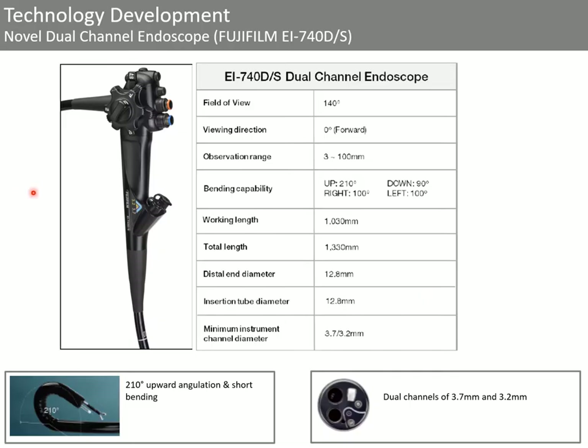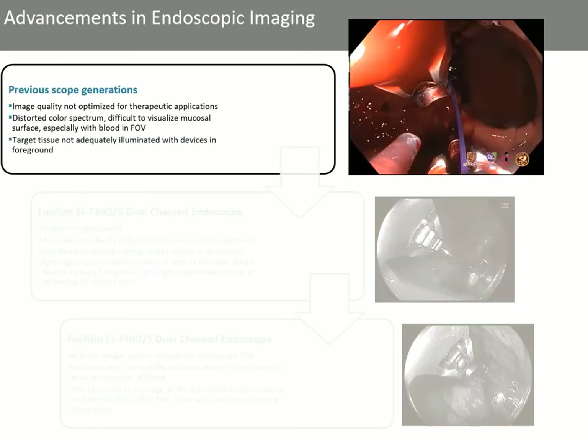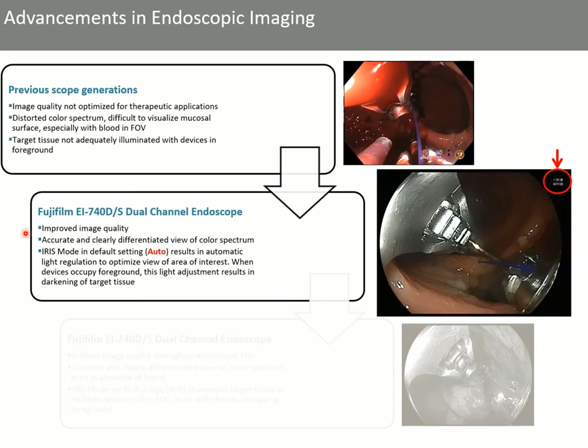Changing gears, we'll now focus on Fuji's new double channel upper endoscope, which is the therapeutic scope we use for suturing and various other applications at the Brigham. The field of view is 140 degrees with good bending capability, working length of one meter, distal end and insertion tube diameter of 12.8 millimeters, and minimum instrument channel diameters of 3.7 and 3.2 millimeters. Previous scope generations did not optimize image quality for therapeutic applications — there was distorted color spectrum, difficulty visualizing mucosal surface especially with blood, and the target tissue was often not adequately illuminated when devices or brighter objects were in the foreground. The new dual channel endoscope from Fuji has improved image quality with better mucosa visualization and less distortion.